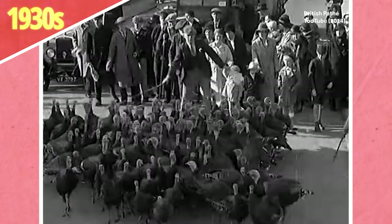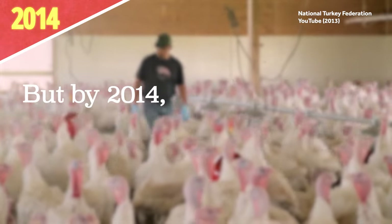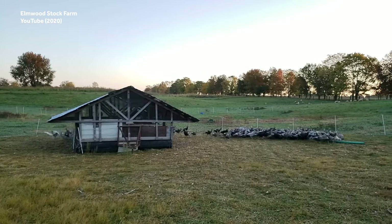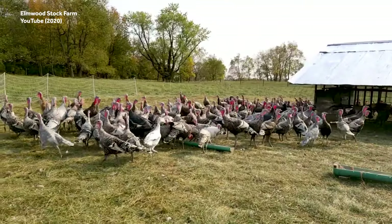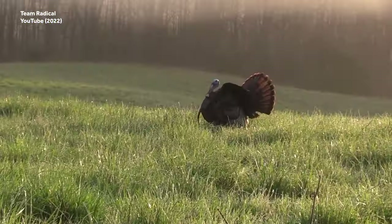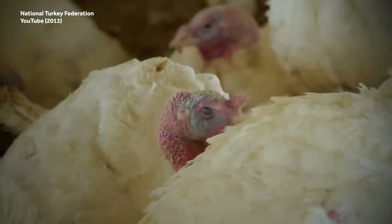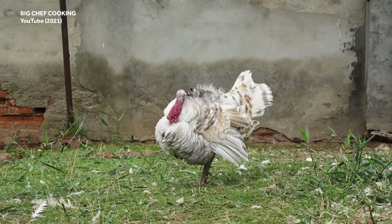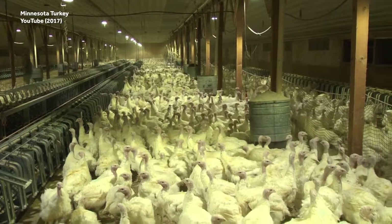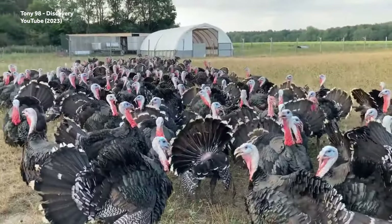In the 1930s, the average weight of a turkey was around 13.2 pounds, but by 2014 it had more than doubled to 29.8 pounds. There have been claims that this size increase was achieved using growth hormone injections, but the FDA has prohibited the use of growth hormones in poultry since the mid-20th century, and according to experts those injections were never used in turkeys anyway. So it's apparently just good old-fashioned selective breeding.